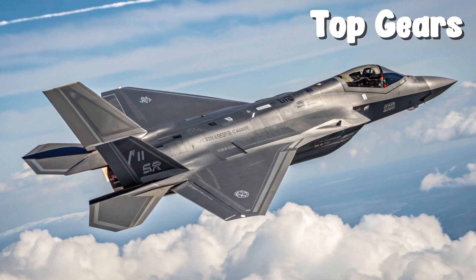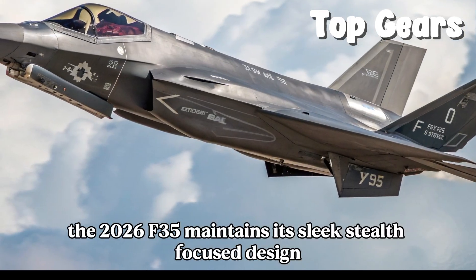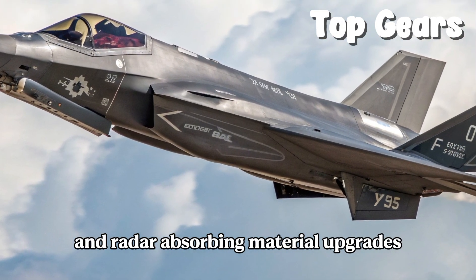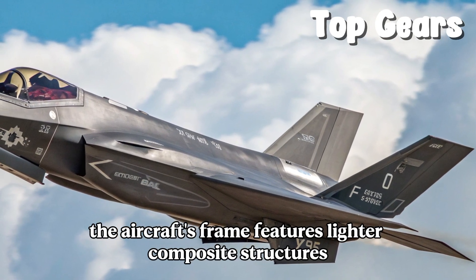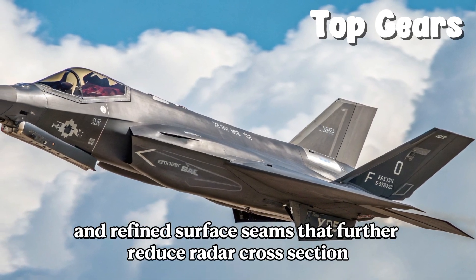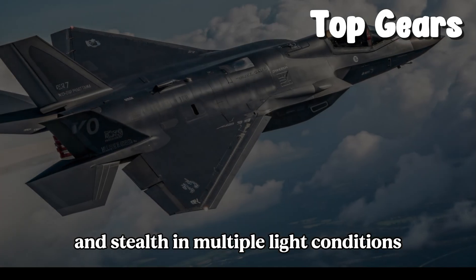The 2026 F-35 maintains its sleek, stealth-focused design, but subtle aerodynamic improvements and radar-absorbing material upgrades enhance both performance and low observability. The aircraft's frame features lighter composite structures and refined surface seams that further reduce radar cross-section. A new matte gray coating improves thermal management and stealth in multiple light conditions.